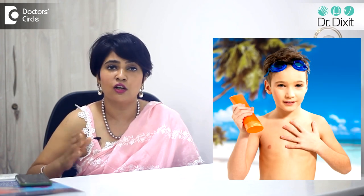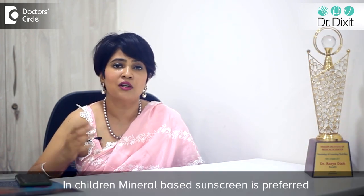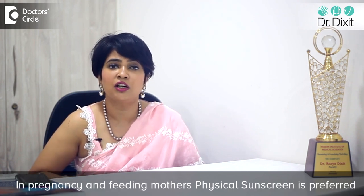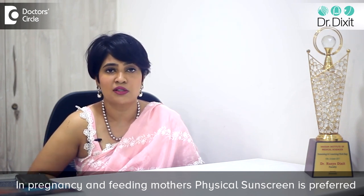Again, in children whose skin is very delicate, we prefer not to use chemical sunscreen — we prefer to use mineral-based sunscreen. Pregnant ladies and ladies who are breastfeeding, again, we prefer to use a physical or mineral-based sunscreen.